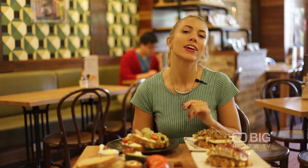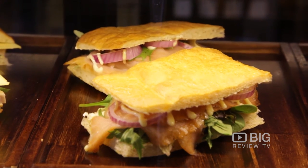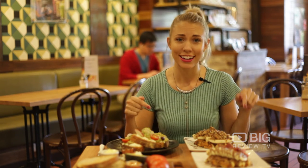You can also drop by, grab some gelato, grab a coffee to go, or one of their many sandwiches on offer. This is Christy from Big Review TV — I can't hold myself any longer, I've got to try some of these!